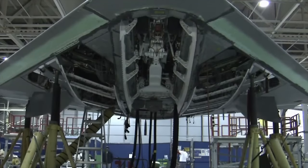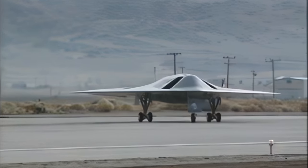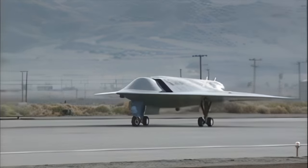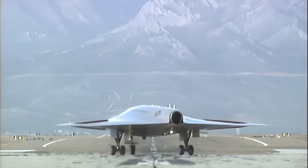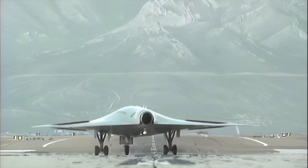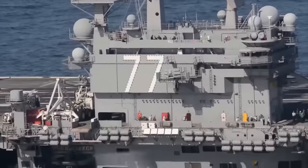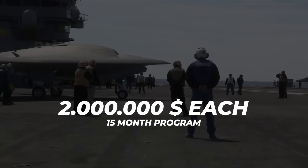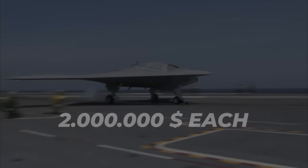Boeing and Northrop Grumman were charged with its development, with the USN eventually siding with Northrop Grumman. The X-47A was born as a smaller version with a 19-foot wingspan of the full-sized X-47B to follow. The U.S. Navy did not commit to practical UCAS efforts until 2000, when it awarded contracts of 2 million U.S. dollars each to Boeing and Northrop Grumman for a 15-month concept exploration program.